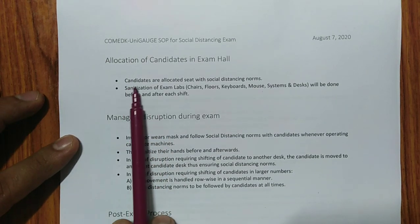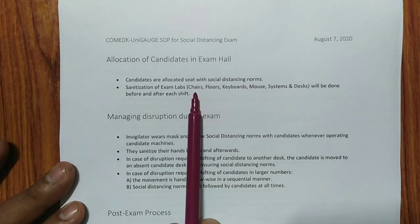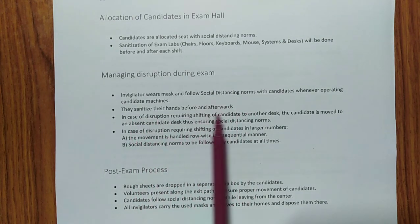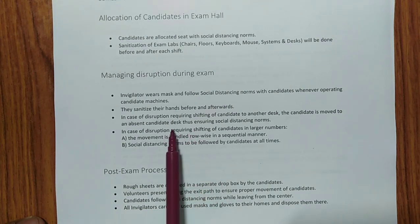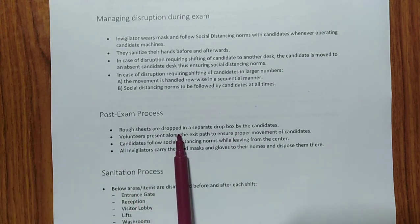Candidates are allocated seats according to social distancing norms. The chairs, floors, keyboards, mouse, system desk, and computer screens are sanitized before and after each shift — so don't worry about that. Invigilators wear masks and follow social distancing norms, sanitizing their hands regularly. In case of any system disruption — shutdown or buffering — immediately inform the invigilator. They will provide a separate monitor and resolve the issue. Rough sheets are dropped in a separate drop box by candidates before leaving the exam hall.